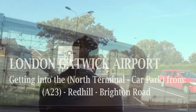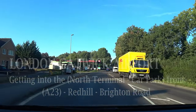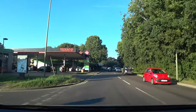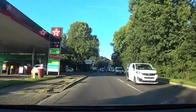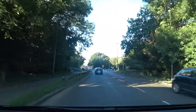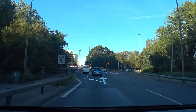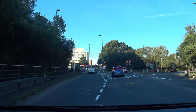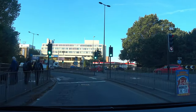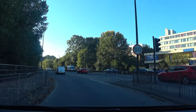Hi, thanks for watching. In this video I'm going to be showing you how to get to the North Terminal car park via the A23 Redhill East Surrey Hospital direction. As we approach this roundabout with the traffic lights, there's a slip road to the left which we will be taking — this is still the A23, just going towards Gatwick Airport.